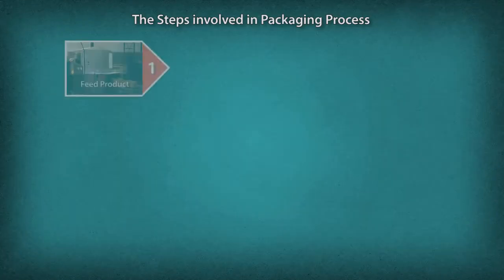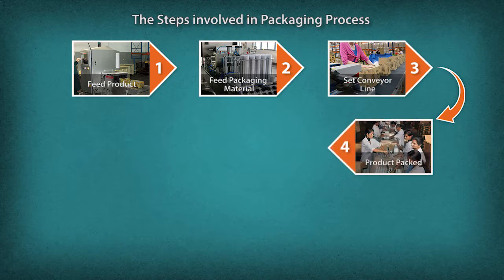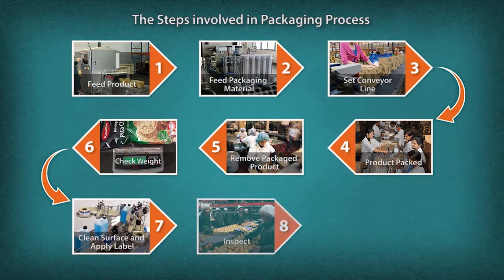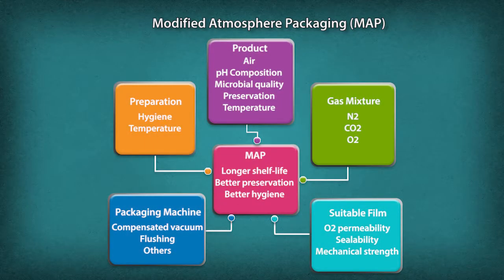For packaging of finished baked products, a method called Modified Atmosphere Packaging (MAP) is used. The gases used in this method are carbon dioxide and nitrogen, which increase the shelf life of the products.